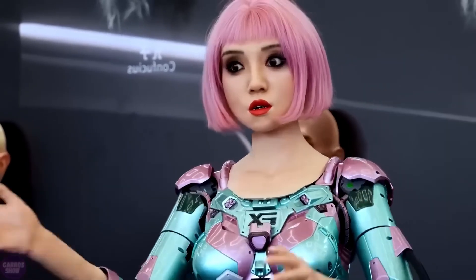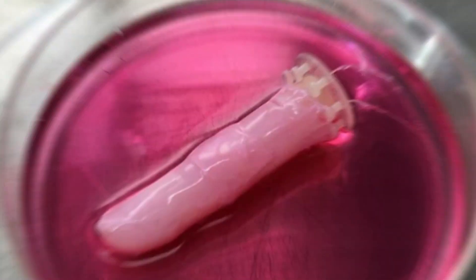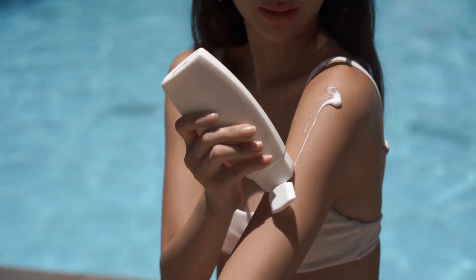Scientists in Japan have taken a bizarre step towards blurring the line between humans and machines. They've created a robotic finger covered in living, regenerating human skin cells. Talk about getting under your skin. Literally.